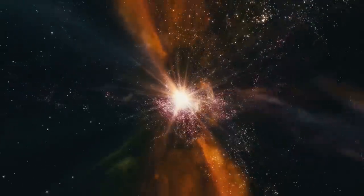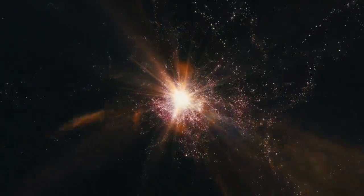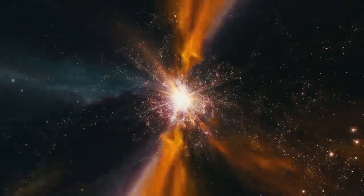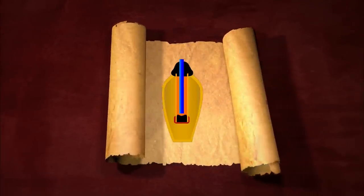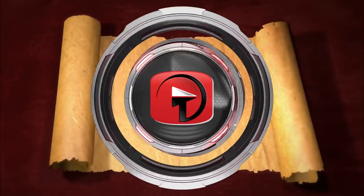Over the years, a lot of debate has arisen concerning whether these objects actually functioned as batteries. Some extreme speculation has involved the alleged battery having some sort of extraterrestrial connection. More earthbound theories submit that the pots were used for protecting sacred writings from the elements.